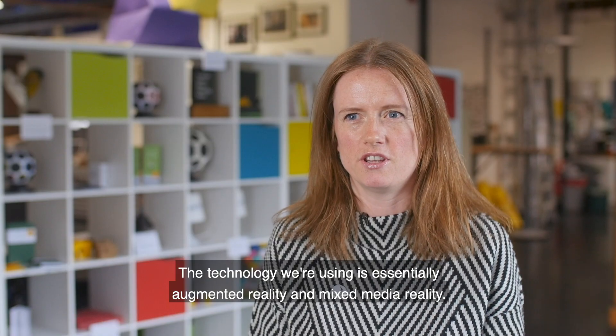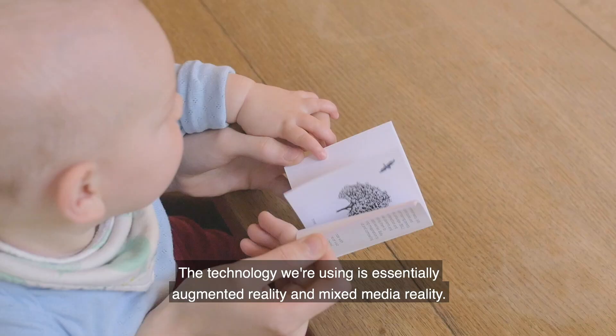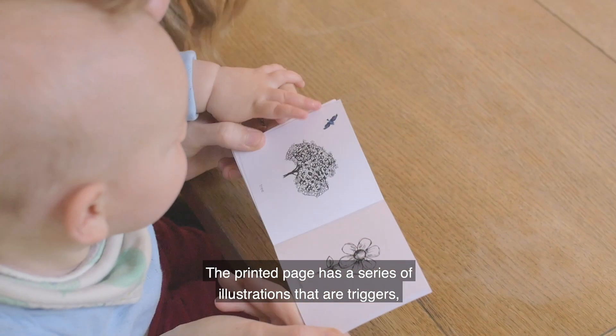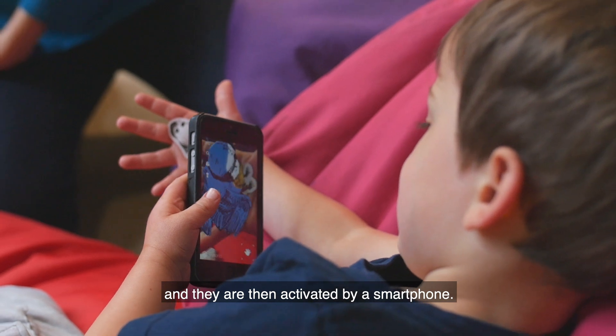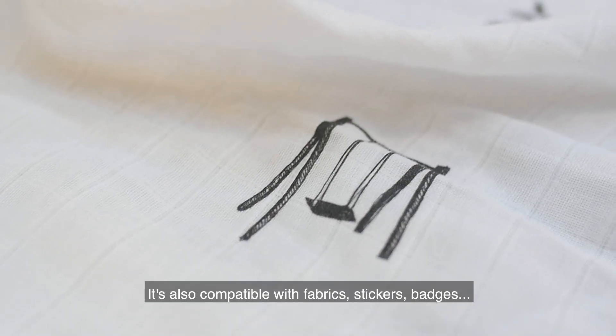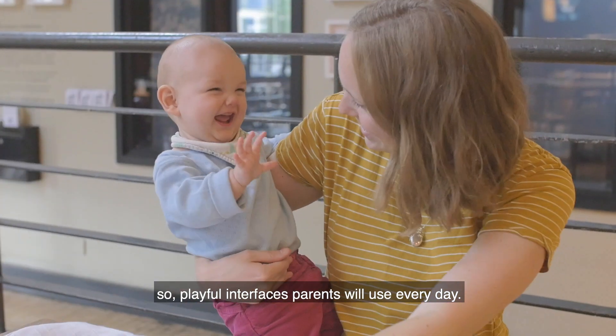The technology we're using is essentially augmented reality and mixed media reality. The printed page has a series of illustrations that are triggers, and these are then activated by a smartphone. It's also compatible with fabrics, stickers, and badges — playful interfaces that parents will use every day.